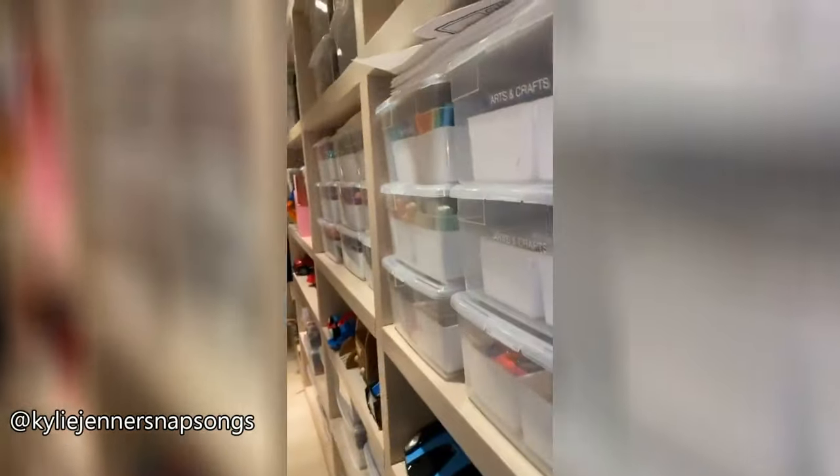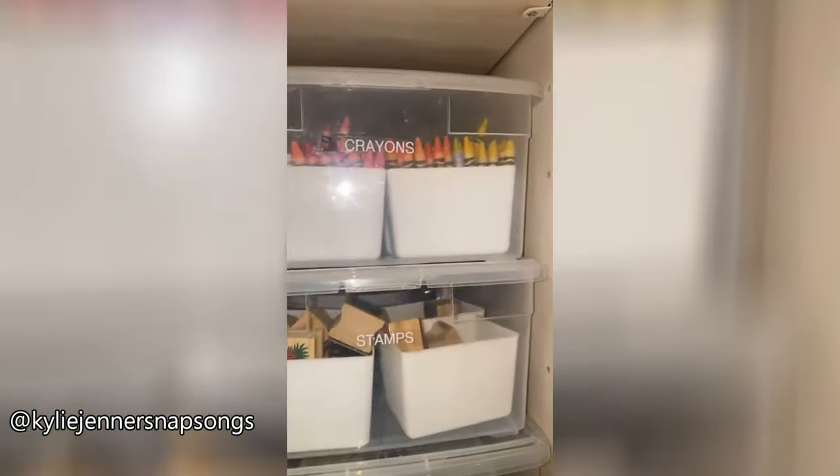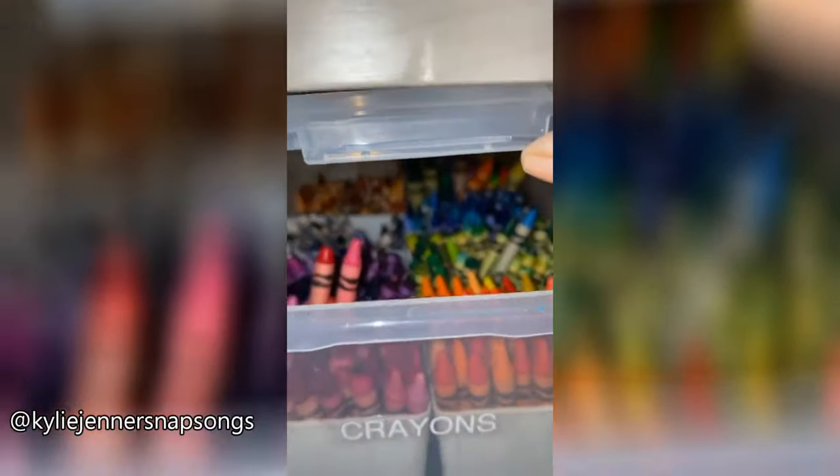Dolls in here, and then you guys have to see — we have this whole organized situation of slime and bubbles and crayons. It's all color coordinated, at least it's supposed to be. We try to keep it clean — stamps, markers, everything.